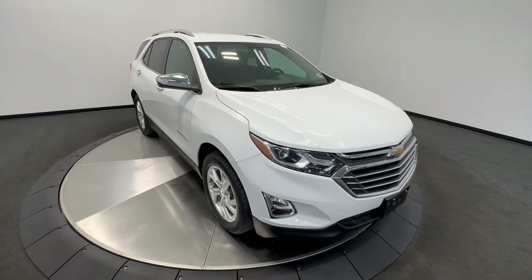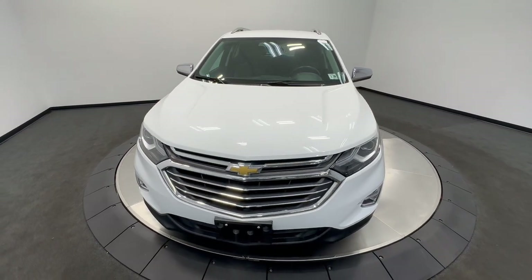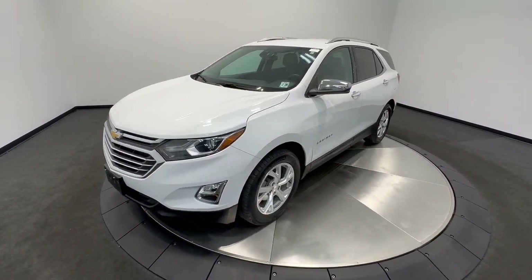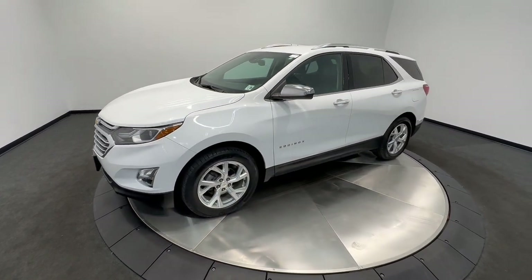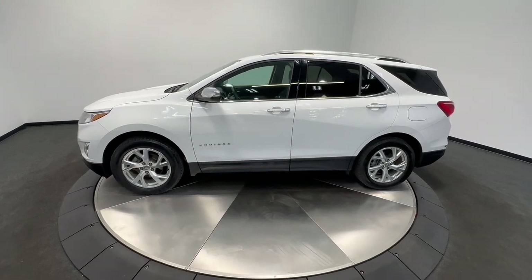This could be the car for you. The 2021 Chevrolet Equinox. With less than 45,000 miles on the odometer, this vehicle provides excellent value. The Chevrolet Equinox — the small SUV with a big spirit of adventure.